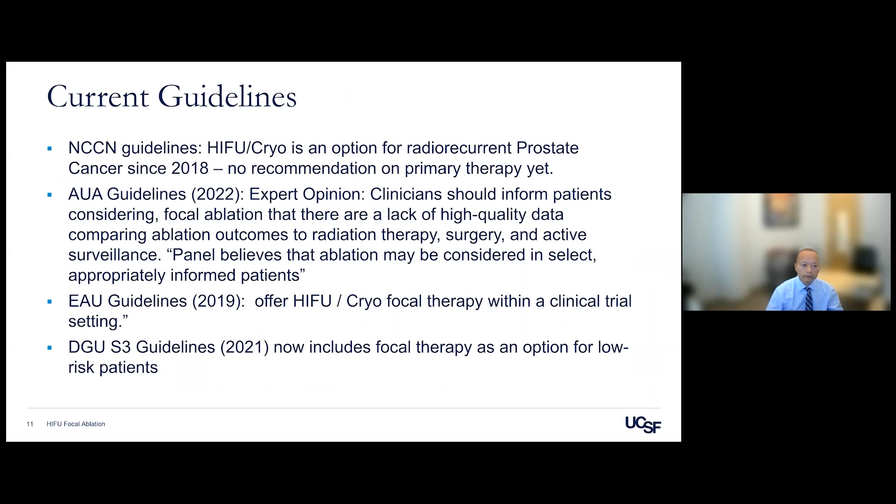Regarding current guidelines: the NCCN states that HIFU and cryotherapy are options for radio-recurrent prostate cancer but have not recommended them as primary therapy for localized disease. The AUA guideline, based on expert opinion, states that focal ablation may be considered in selected, appropriately informed patients, noting the lack of high-quality comparative data. The EUA guideline says HIFU and cryotherapy should be used only in a clinical trial setting. German guidelines approve it for low-risk but not higher-risk cancer.